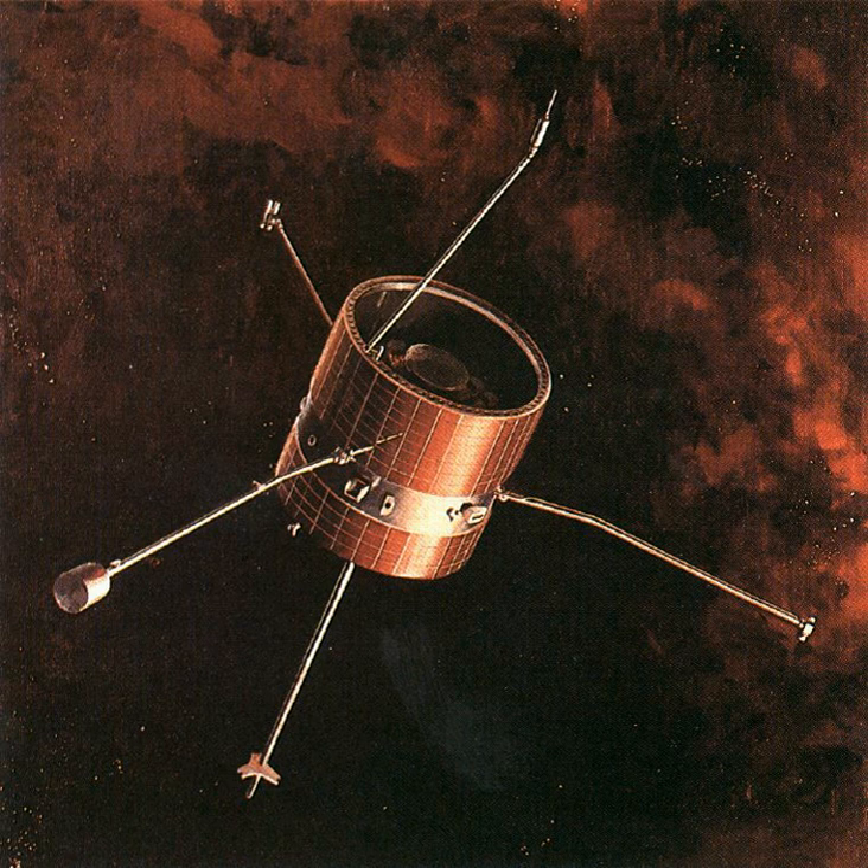On August 22, 1996, the spacecraft was commanded to switch to the backup TWT. The downlink signal was reacquired and one of the science instruments was again functioning.